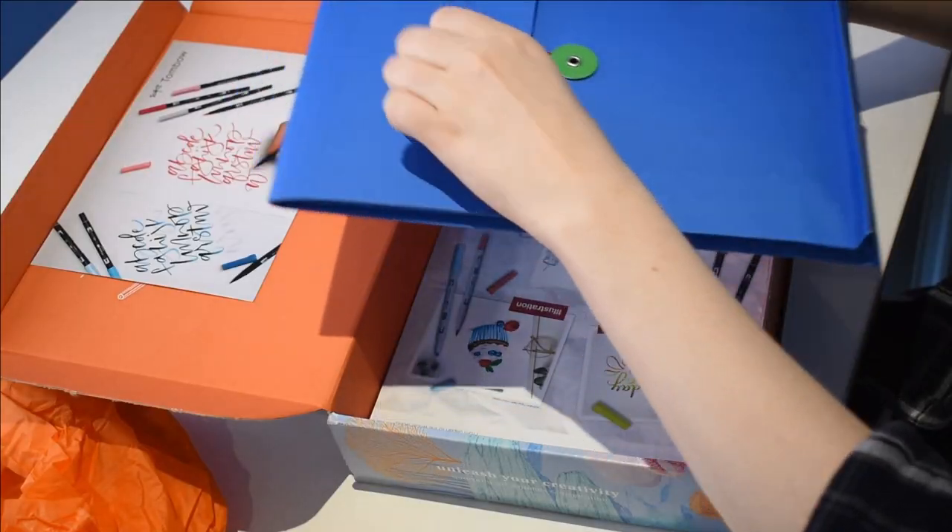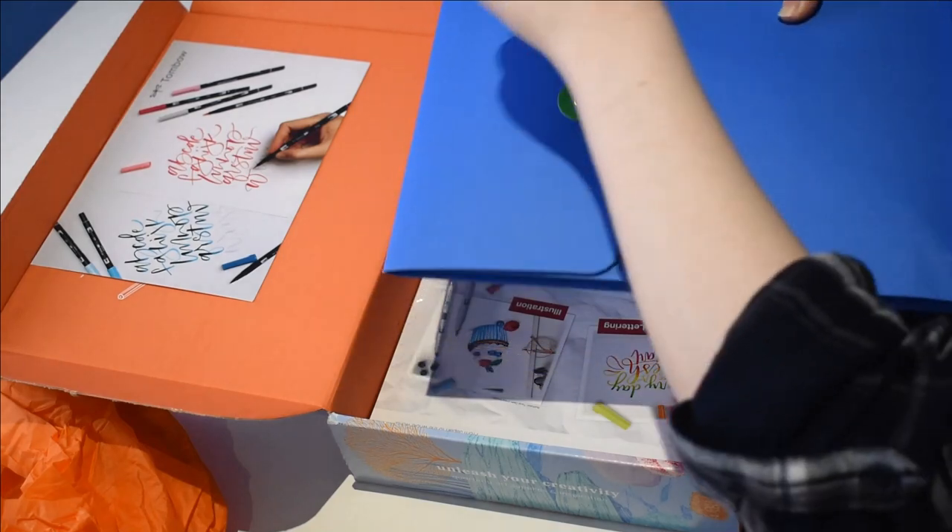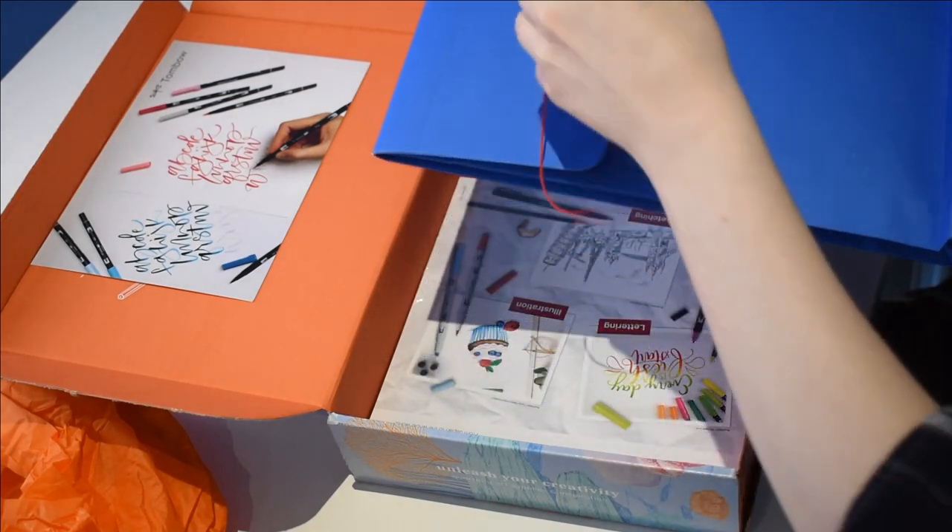Next we have this — I don't know what's in here, I guess we'll have to find out. It's got this little ribbon on it. Oh, I've not used one of these in years — how exciting! And that is where all the pens are.